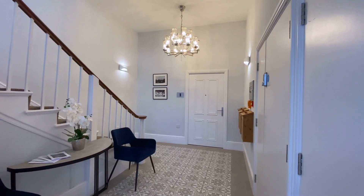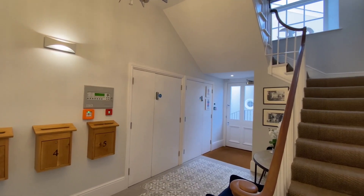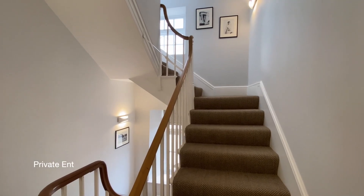Coming into the building to the communal entrance hall where there's a video entry system. Apartment 5 is situated on the second floor with its own private entrance.